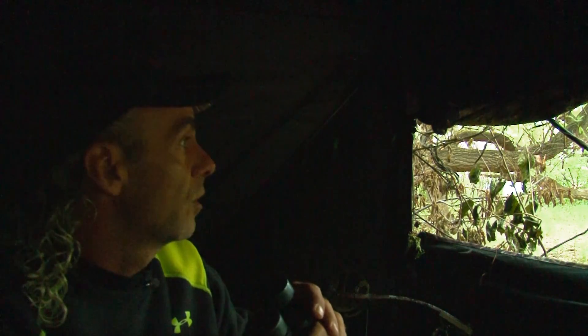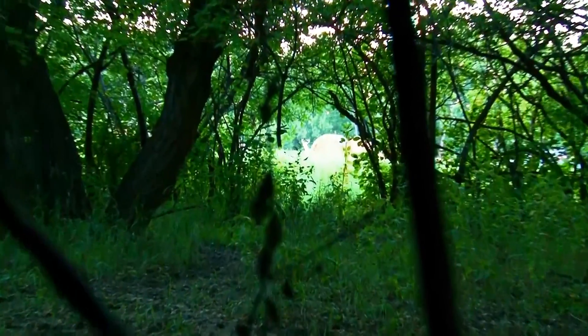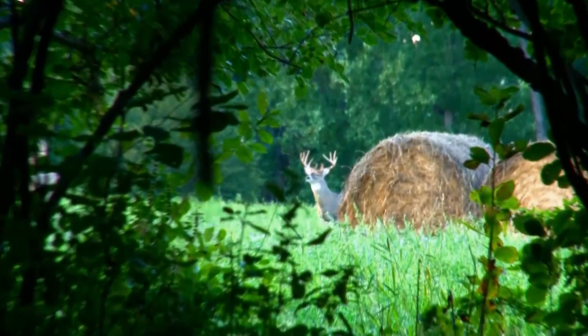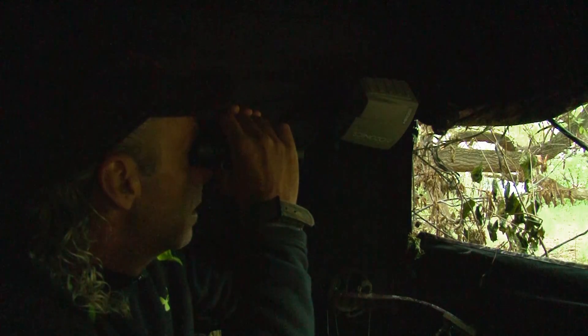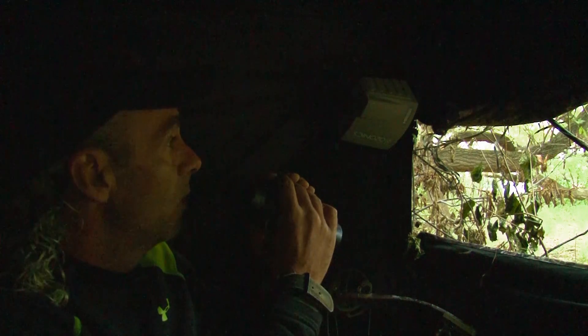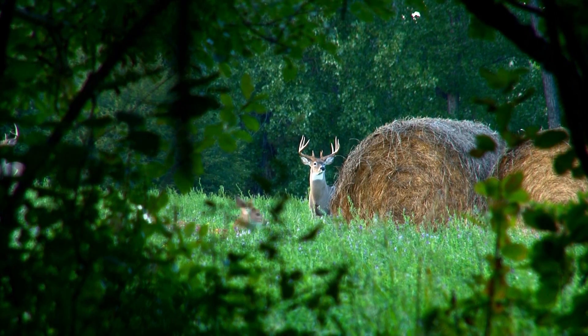That's a double brow buck. We're going to cut this short. That's a target buck. He's about 100 yards right in the field. I'm going to set up the ozonics quick and we're going to get ready. He's headed this way. That's a double brow big five. We often say to be as ready in the first minute of your hunt as the last, but no one expected the double brow buck to be in the alfalfa just seconds after getting in.